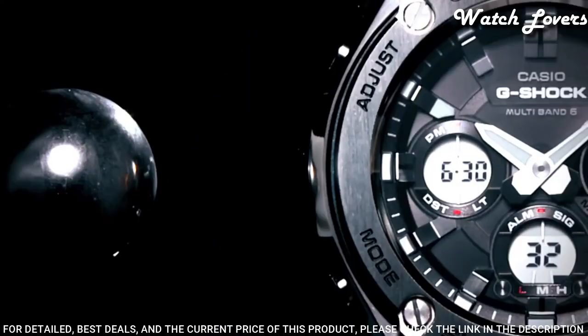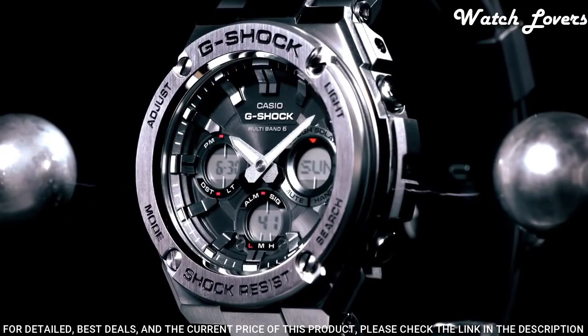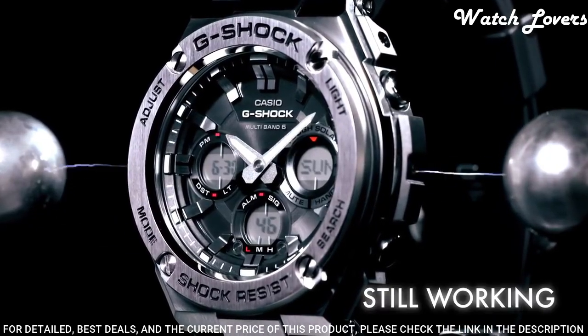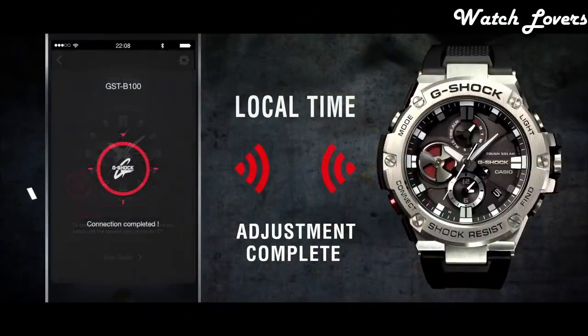The following features are equipped: glowing hands, glowing markers, radio-controlled, world time, chronograph, countdown timer.